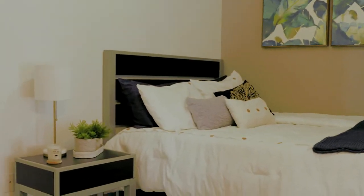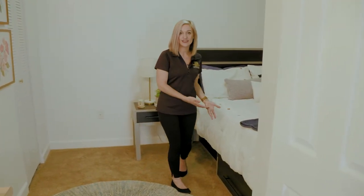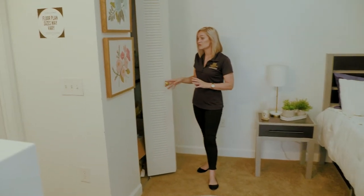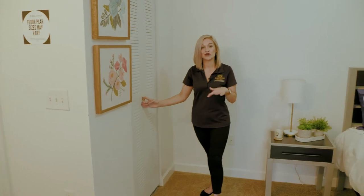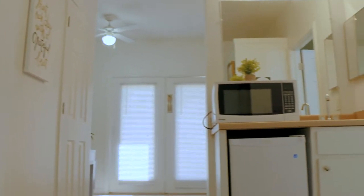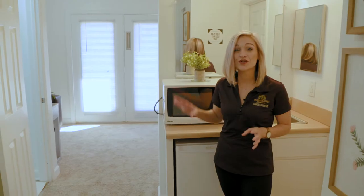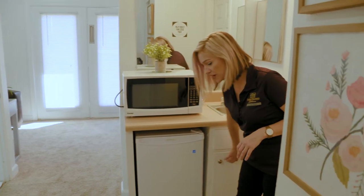Your bedroom area is over here, so we have a full-size bed with more storage underneath. You have a full-size closet over here — by the way, this is the second of two, so your first one is right by that private entrance at the beginning. And this is your mini kitchenette area, so you have your mini fridge, your microwave, and more storage right under here.